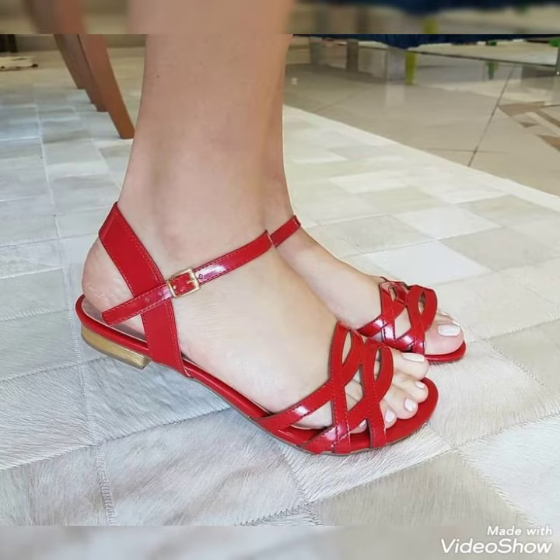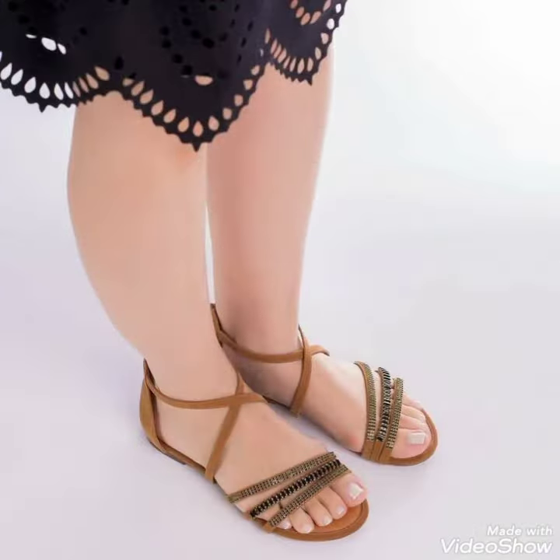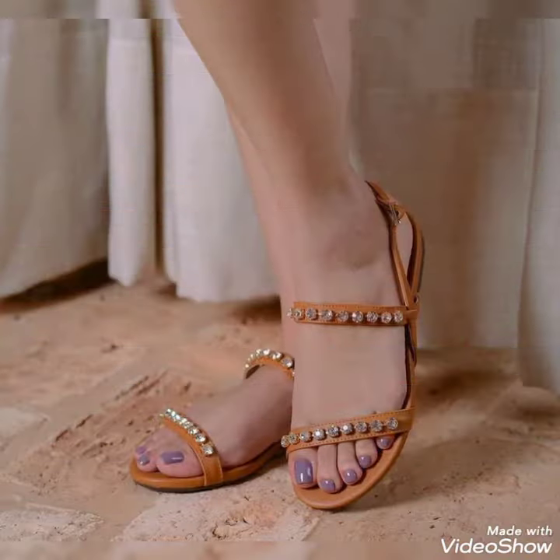Why you dear friends, I hope you're fine and doing well. Today I'm gonna share a very decent and amazing collection of flat sandals for those ladies who want to look very stylish, gorgeous and fabulous.